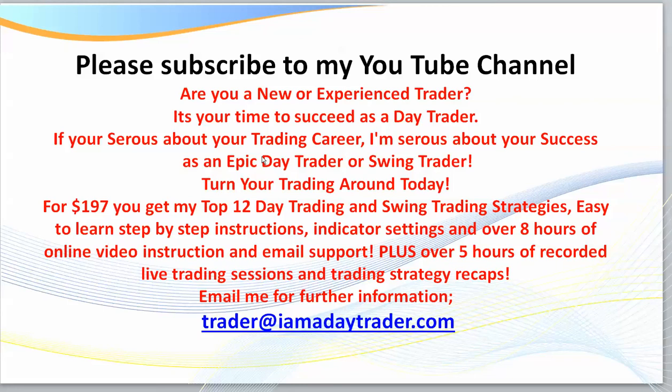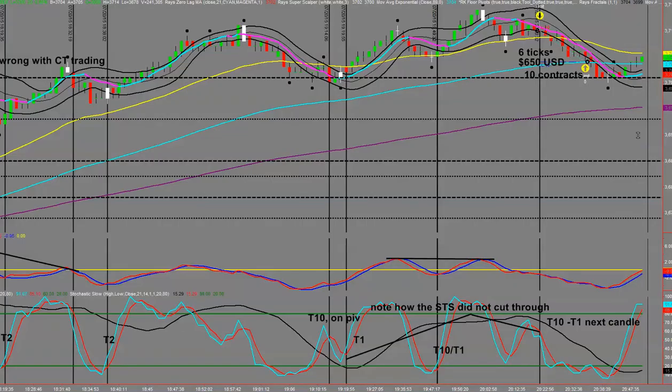Good evening traders. I'm firing off a couple of quick trades before I retire for the evening — it's 8:49 p.m. down here in Australia. I've just had a trade fire off on the FESX, the Eurostoxx 50, and I'm looking for another trade setup. You learn all these setups in my course; if you'd like further information please drop me an email and I'll send you an information pack about my fast-track program.